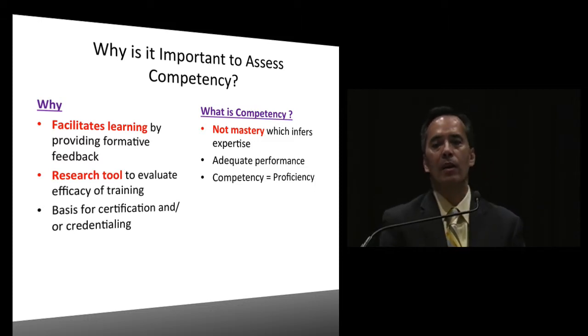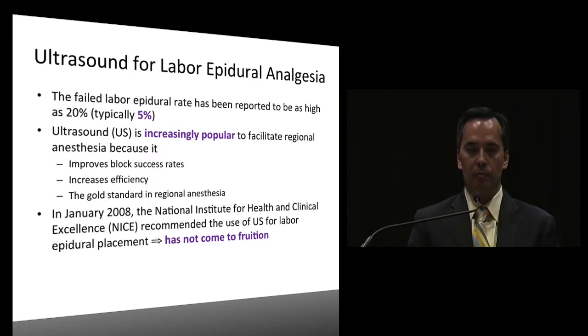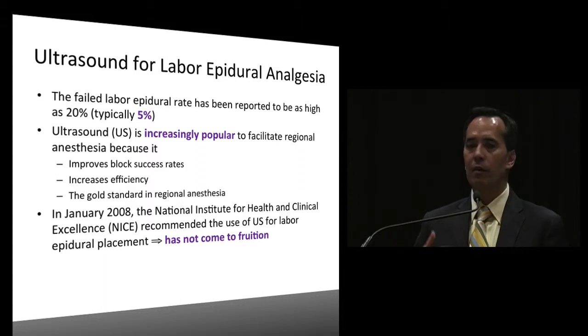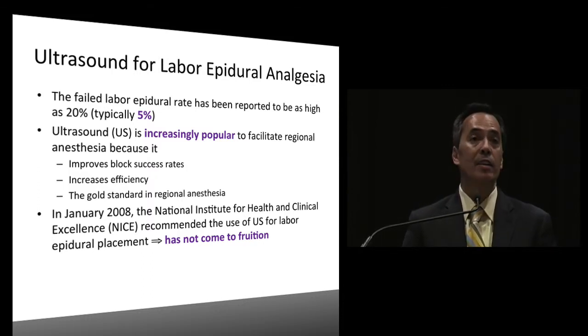What about ultrasound for labor analgesia? Not everyone uses it. The failed epidural rate can be as high as 5%, and ultrasound is increasingly popular - used for all kinds of different blocks like interscalene and popliteal. It does improve block success rate, increases efficiency, and is considered the gold standard in regional anesthesia.